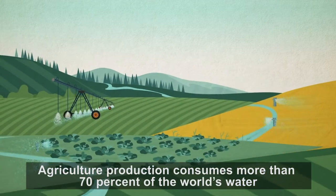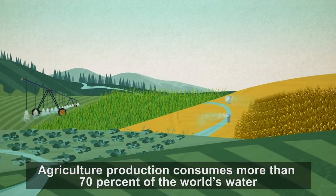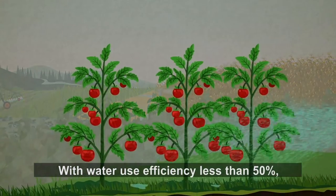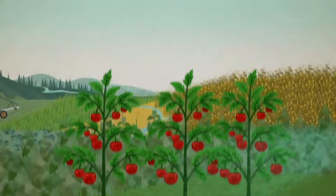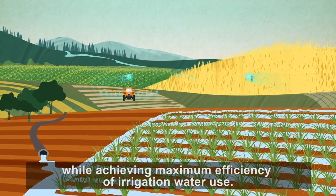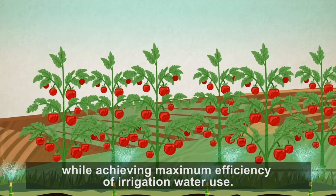Agricultural production consumes more than 70% of the world's water, mainly for irrigation. With water use efficiency less than 50%, the challenge is to ensure adequate agricultural production while achieving maximum efficiency of irrigation water use.